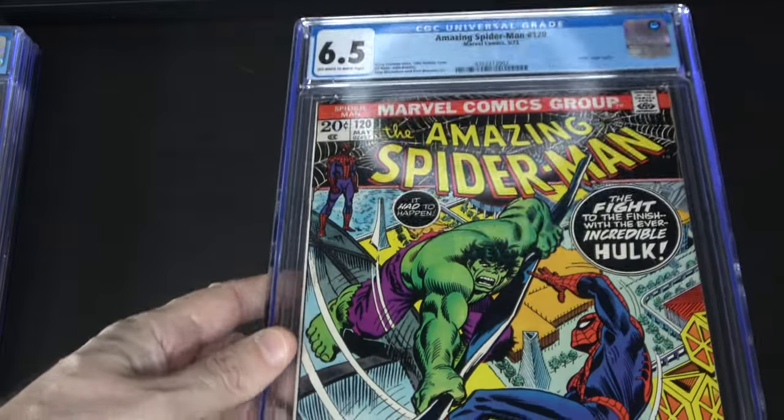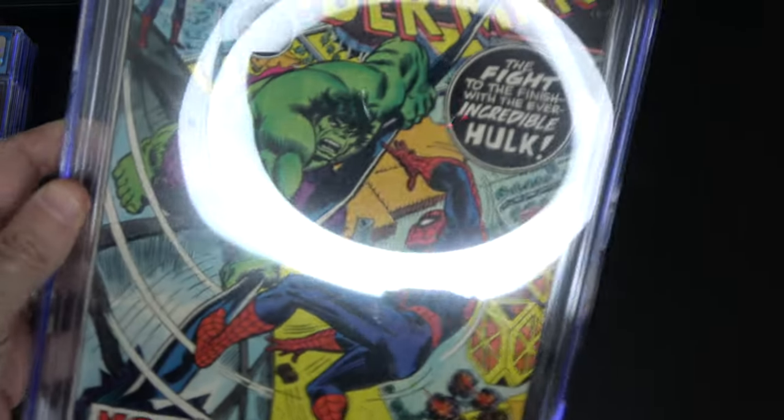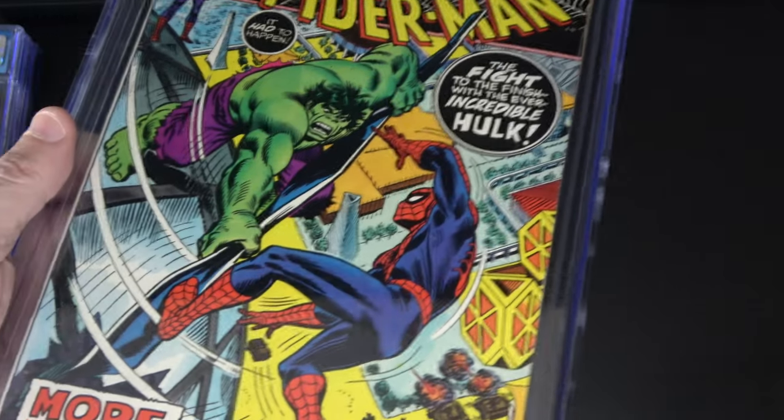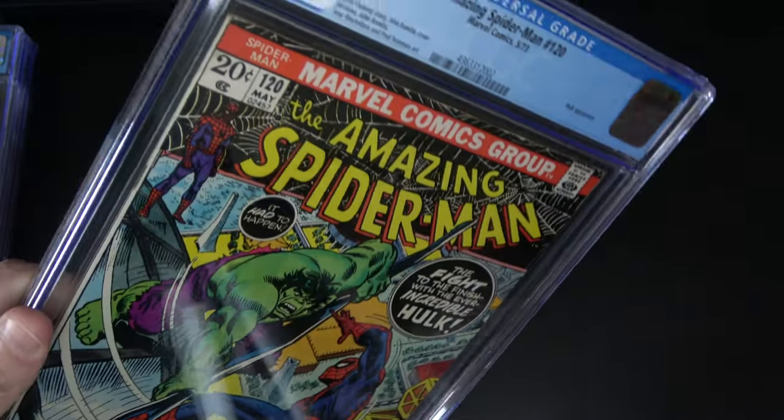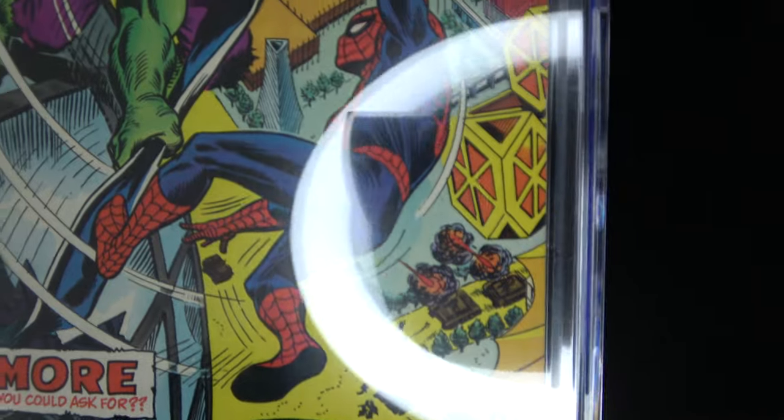I also had three books come back from CGC — these were part of the original pressing process that I had cleaned, pressed, and then sent off. The first one is the biggest disappointment: I really thought this was going to get like an 8.0, but it came back a 6.5. This is Amazing Spider-Man 120 — the second part of the Hulk series. I see some marks, but I still look at it and think this isn't a 6.5. There's just a little bit of a mark up here and a little fold there. I'll check the grader notes again.